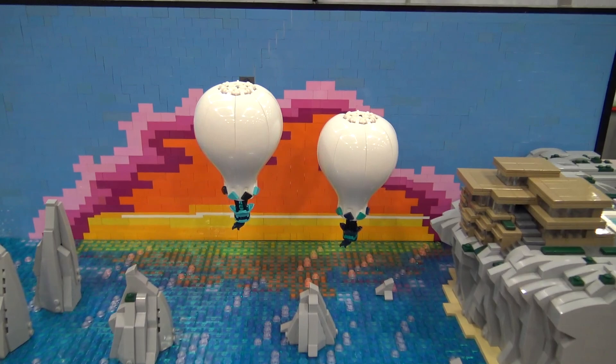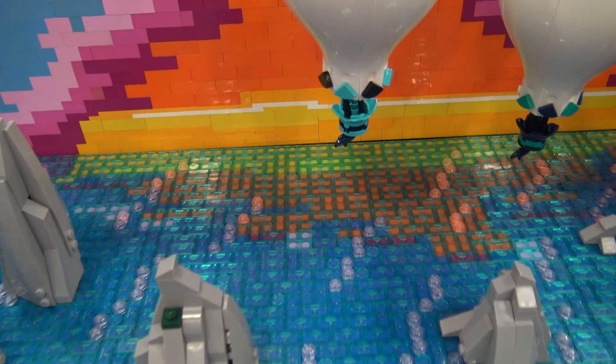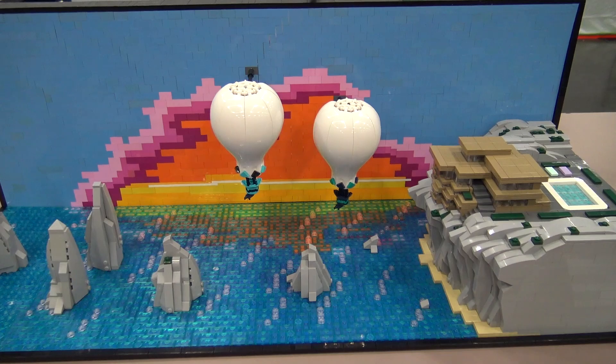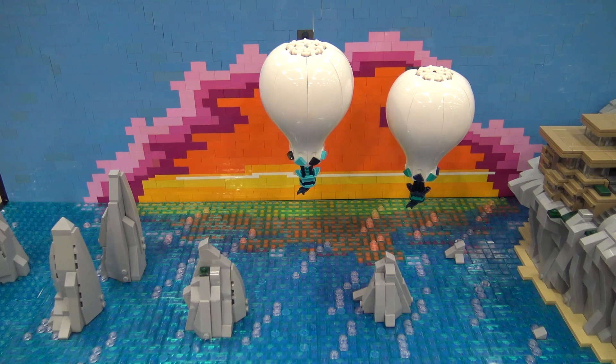I knew I wanted to do the reflection in the water. I've seen people try reflections before but haven't really seen them do it well, so I tried using tiles over the actual colors instead of blue underneath the tiles, and I think the reflection turned out pretty well. I was really happy with how the balloons and the sunset turned out.